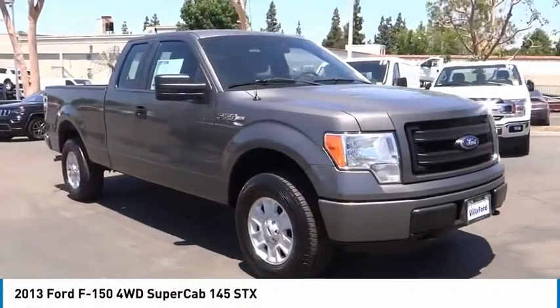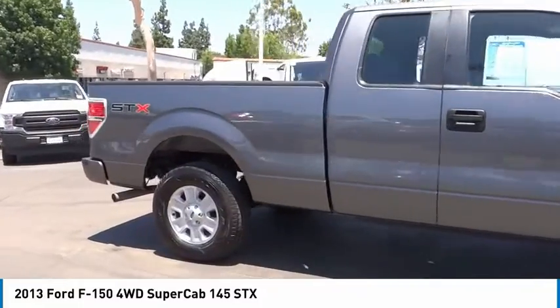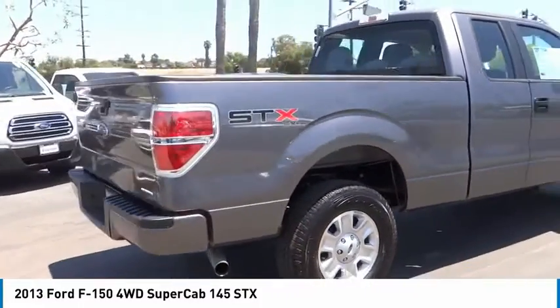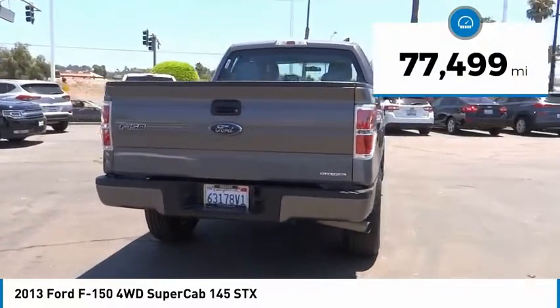Stop by and take a look at the 2013 F-150. A Ford F-150 knows how to handle any situation. It's built to follow orders, no whining. This vehicle has less than 80,000 miles.